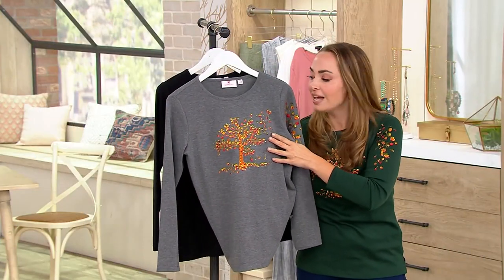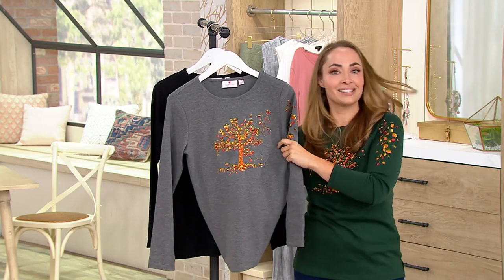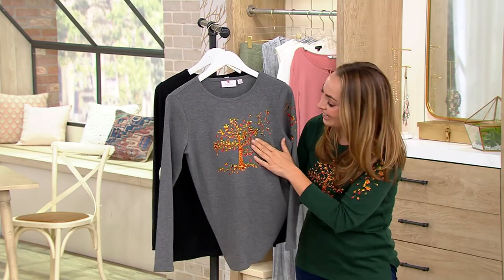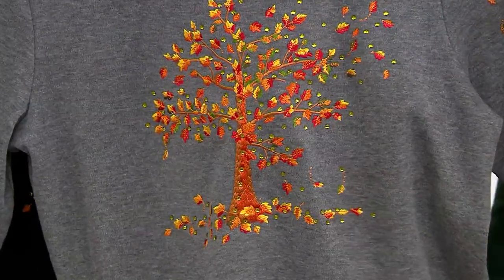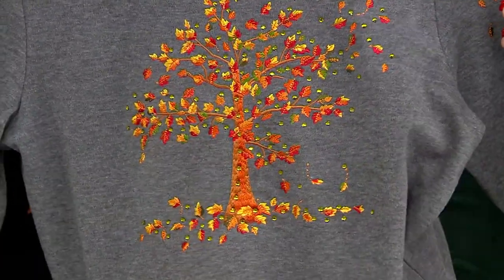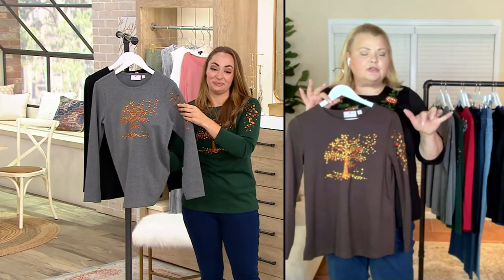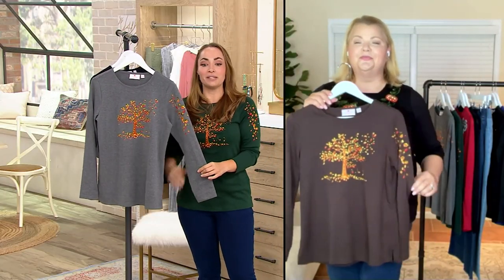It's such a nice piece — if you're thinking you want fall to be here, this is going to be one of the first pieces you reach for because it's so special. Turn down your air conditioning, grab yourself a pumpkin spice latte, put this top on, and crinkle some newspaper in your hand — you'll imagine you're walking through the leaves with your pumpkin spice latte. Whatever color you get, it's going to bring you those fall vibes immediately.